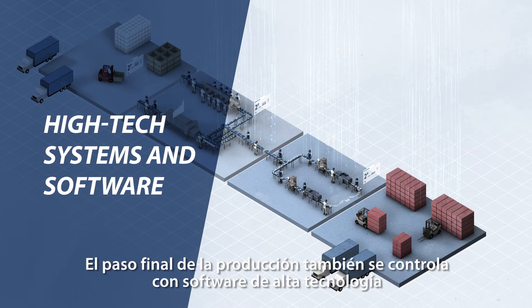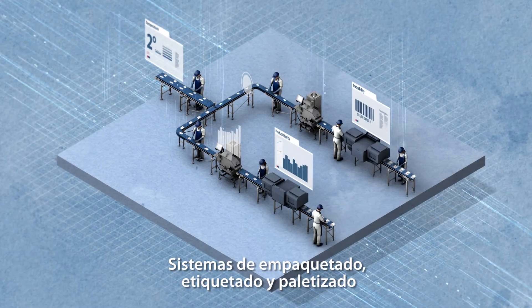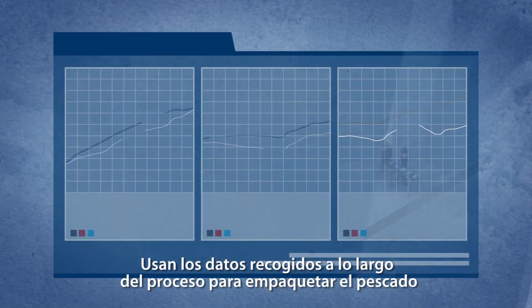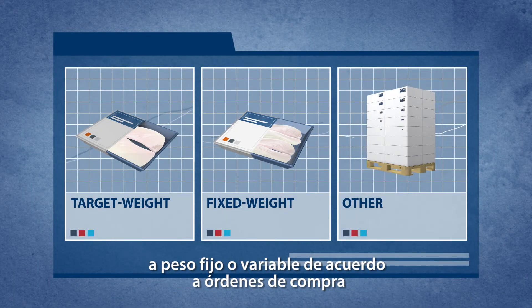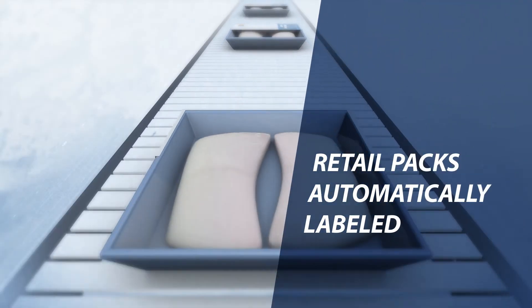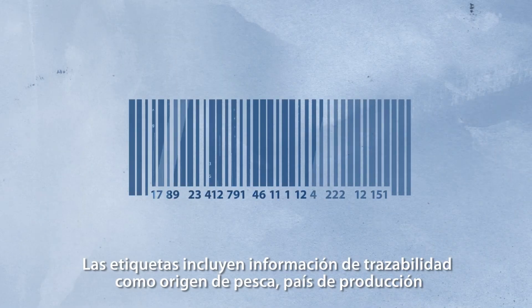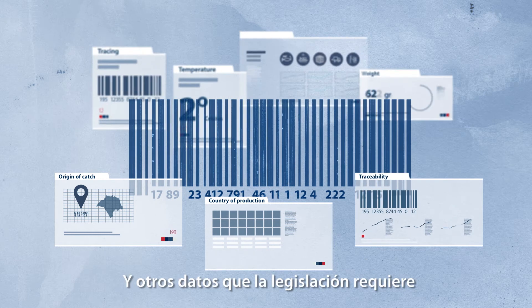The final step of production is also controlled and monitored by high-tech systems and software. Advanced packing, labelling and palletising systems use the data collected throughout the process to pack fish into target weight, fixed weight or other types of packs according to orders. Retail packs are automatically labelled, and the labels include traceability information like origin of catch, country of production, or other data that legislation may require.